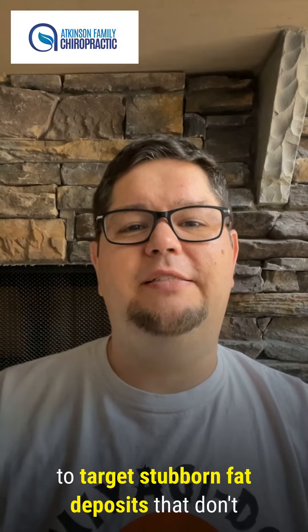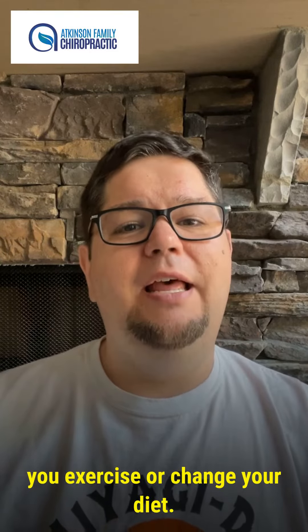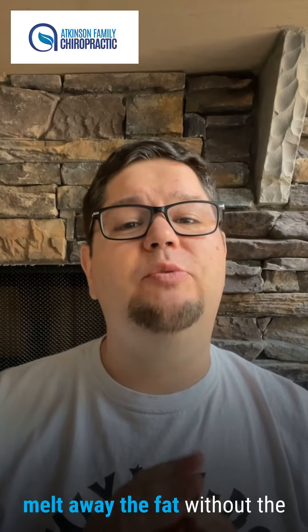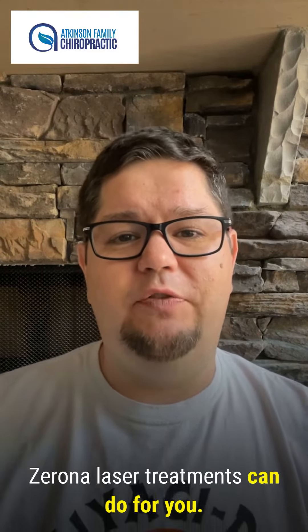If you've been looking for a way to target stubborn fat deposits that don't seem to budge, no matter how much you exercise or change your diet, Xerona laser treatments may be the perfect solution. This non-invasive procedure can help you melt away the fat without the need for any surgery or downtime. Join me to learn more about what Xerona laser treatments can do for you.